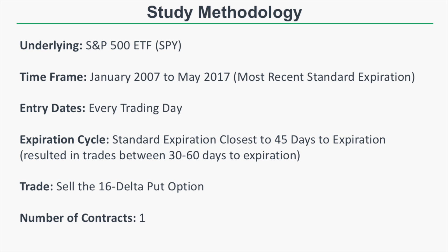Let's get into the study methodology. We use the S&P 500 ETF, ticker symbol SPY, looking at results from January 2007 to May 2017. We're looking at trade entry dates on every single trading day to maximize the amount of data, and we're choosing the expiration cycle closest to 45 days to expiration — a standard expiration cycle, not weeklies or quarterly cycles.